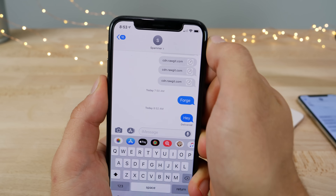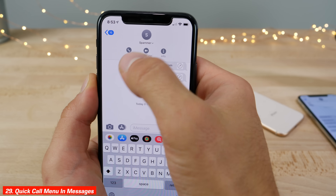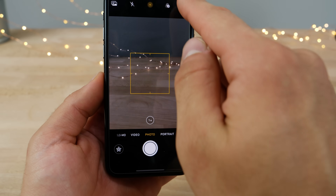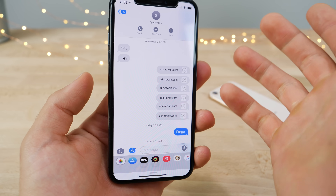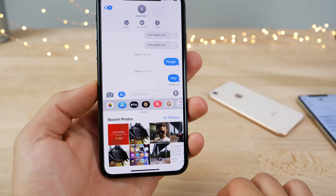A couple of optimizations in the Messages app: click on the contact name at the top to quickly access a shortcut for FaceTime or calling. The photos interface at the bottom has also changed — you now click on the Photos app and then navigate to recent photos, which is a slightly different workflow than before.